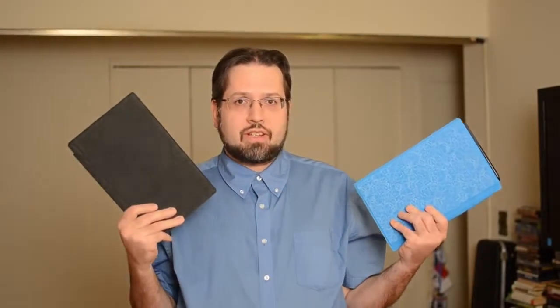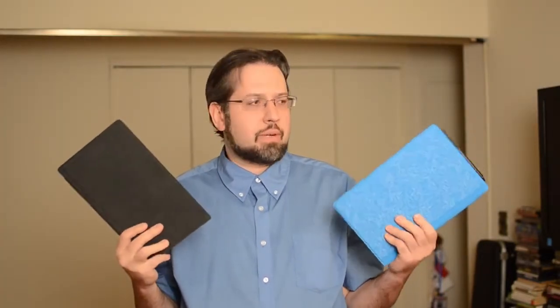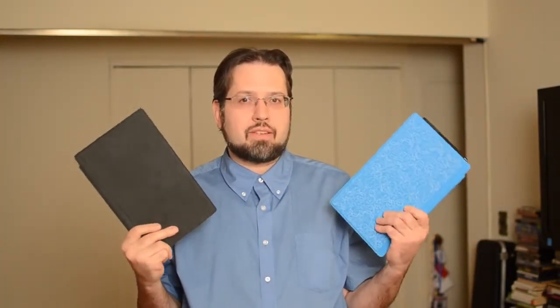This is Adam Lane from Pocketnow.com and in this video we're going to do a quick comparison between Microsoft's two new tablet PCs: the Surface Pro and the Surface RT.